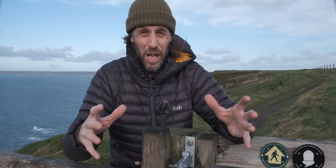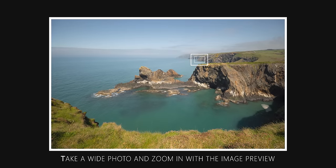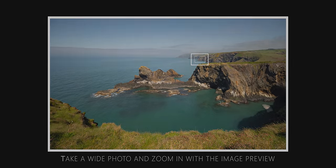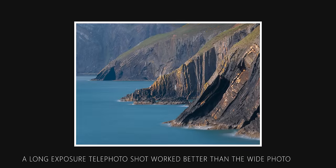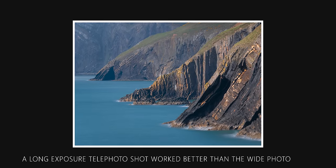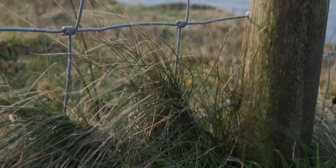If visualising this seems challenging, a really helpful technique is to take a wide shot of the entire scene and then zoom into it on the preview on your camera. This allows you to identify potential compositions within the larger frame. It's then just a case of choosing the right camera position and focal length to make that composition work. I do this all the time and it seriously helps to nail down those difficult-to-compose shots.